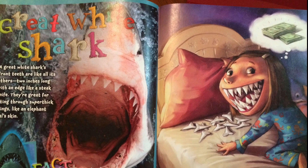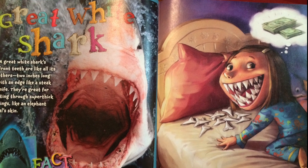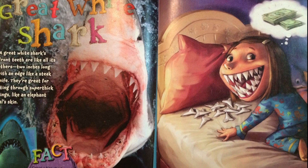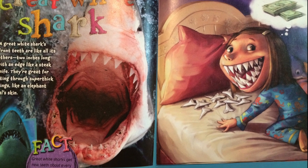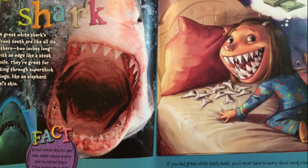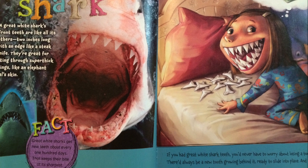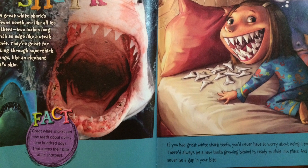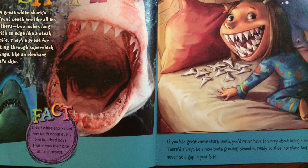A great white shark's front teeth are like all its others — two inches long with an edge like a steak knife. They are great for biting through super thick things like an elephant seal's skin. Great white sharks get new teeth about every 100 days, which keeps their bite at its sharpest. If you had great white shark teeth, you'd never have to worry about losing a tooth. There'd always be a new tooth growing behind it, ready to slide into place, and there'd never be a gap in your bite.